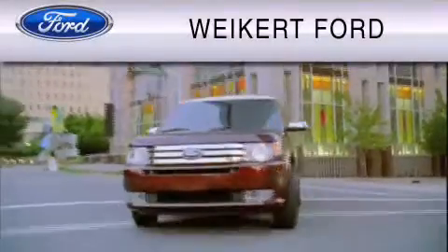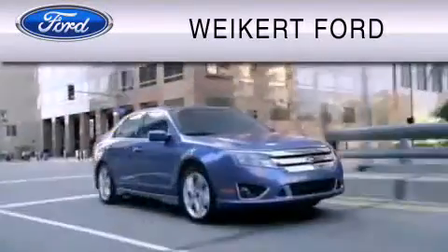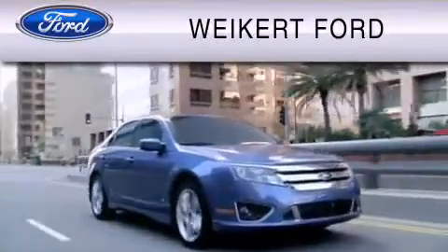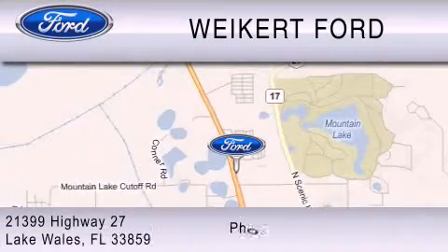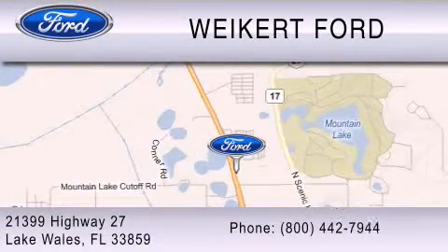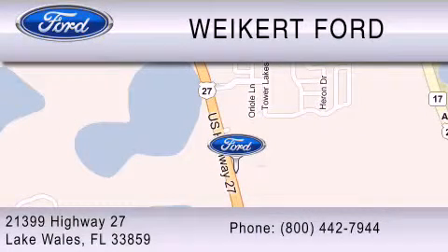Weikert Ford is dedicated to do everything possible to ensure that the experience you have selecting your vehicle is as pleasant as possible. We are located at 21399 Highway 27 in Lake Wales, or contact us at 800-442-7944. Come on in and kick some tires!